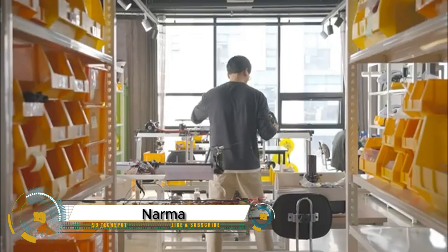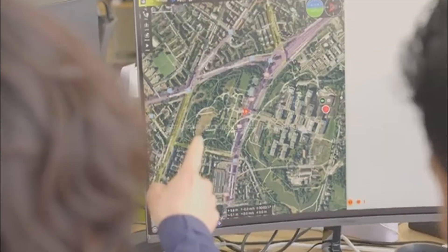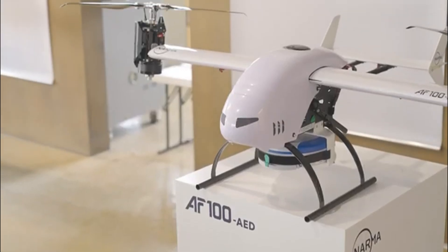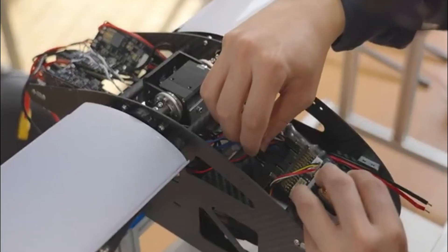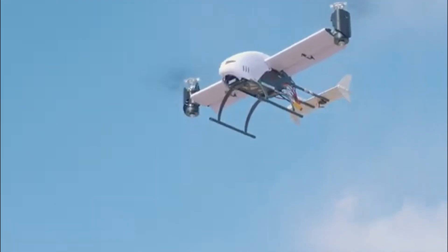Narma is the company that's redefining the future of drone delivery with the world's first electric dual-tilt rotor drone, the AF-100. Developed using aerospace expertise from Korea's carry, Narma's cutting-edge drones combine vertical takeoff and landing with long-distance, high-speed flight, making them perfect for urgent deliveries, emergency medical transport, agriculture, and surveillance.